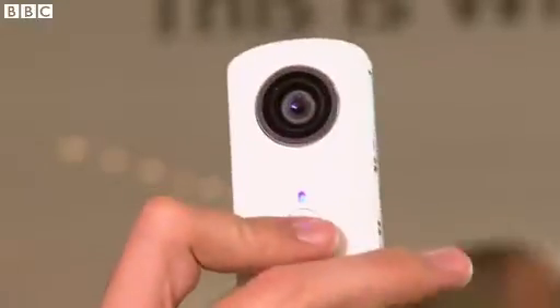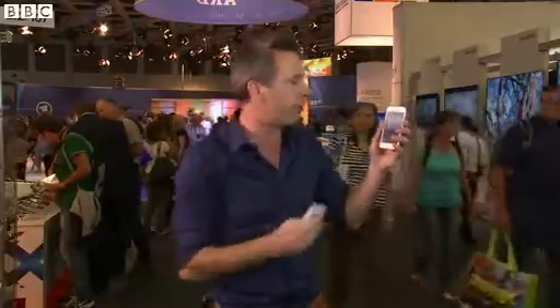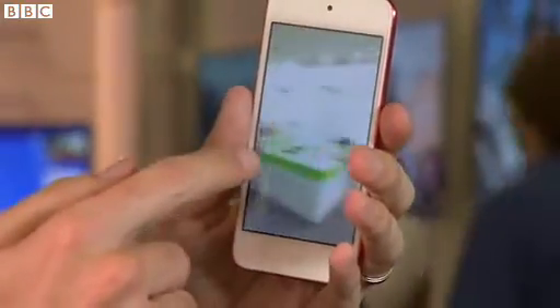It actually has two cameras back-to-back and two super fisheye lenses. When you take a photo, this device stitches those images together and sends the results to your iPhone or iPod. The picture's pretty impressive — it goes all the way up to the ceiling and all the way down to, well, the only thing the device can't capture is itself.